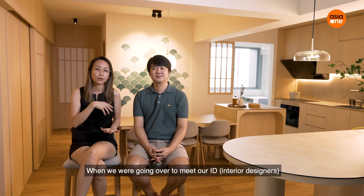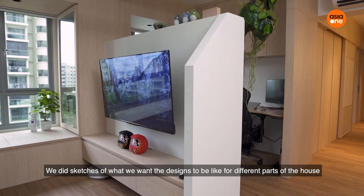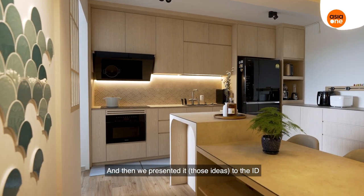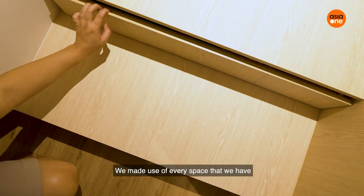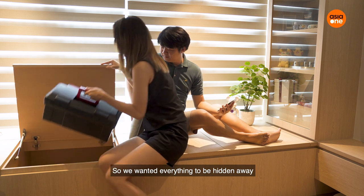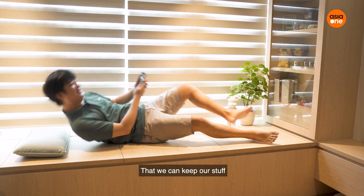When we were going over to meet our ID, we did sketches of what we thought we would want the designs to be like for different parts of the house, and then we presented it to the ID. We made use of every space that we have. We wanted it to be minimalist, so we wanted everything to be hidden away, while at the same time knowing there's enough storage to keep our stuff.